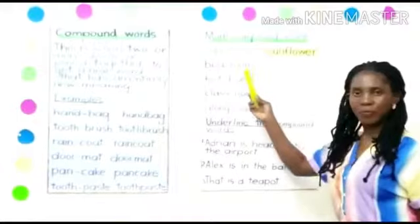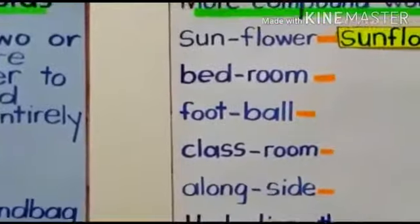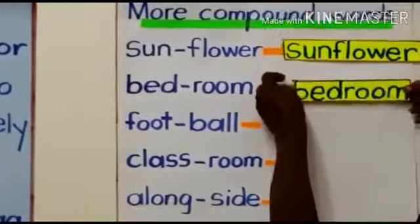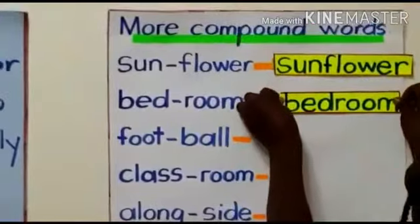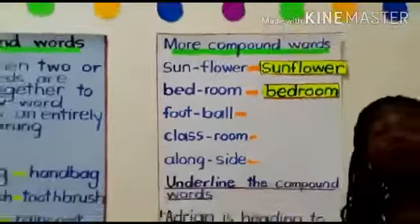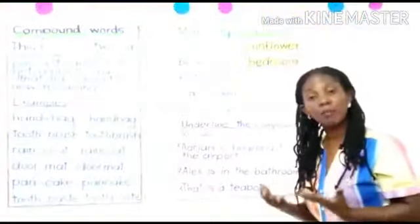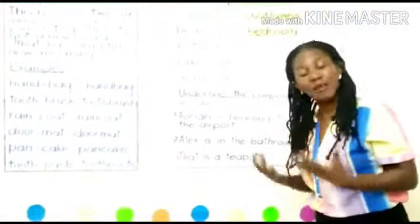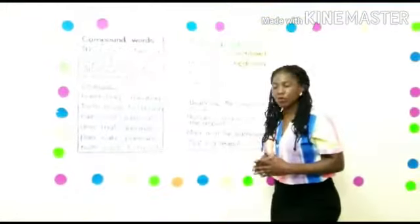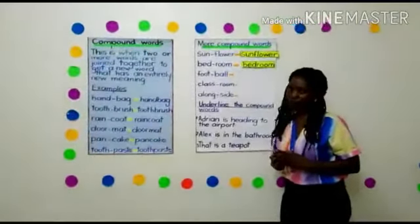Bedroom. We get bedroom. This is a room found in a good home — a room found in a house. That is where we rest, that is where we sleep. We find bed sheets, pillows, and beds in the bedroom. So bedroom is a compound word, my little children.